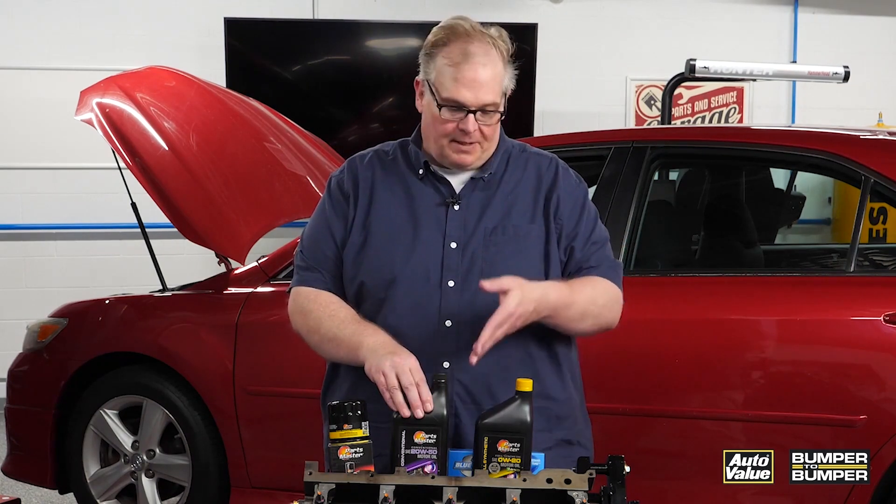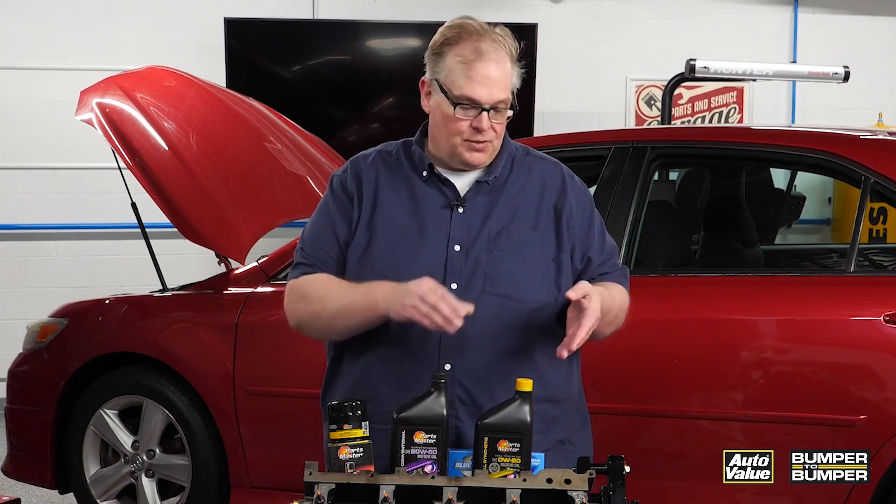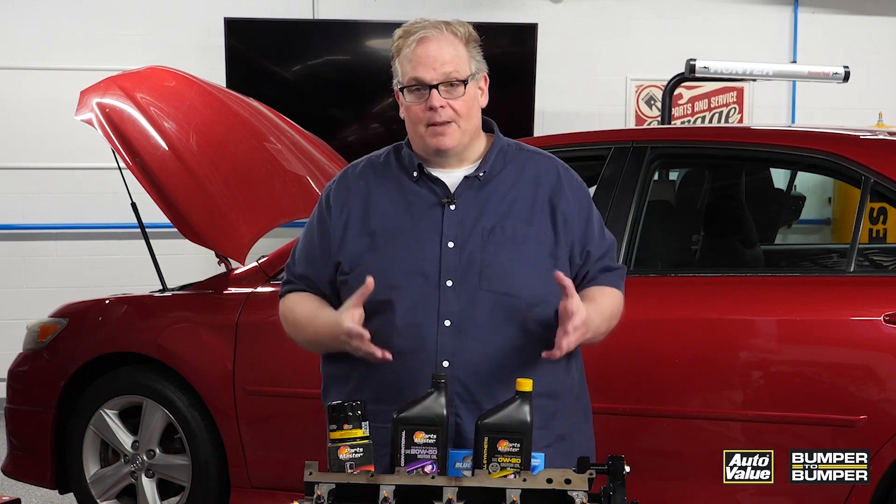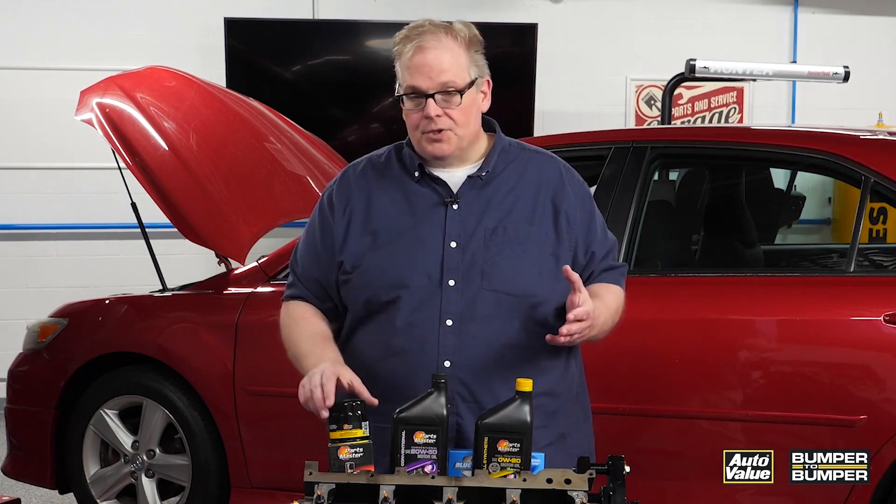So with this, if you decide you need more PSI and you decide to go to a heavier weight oil — like this 20W50 — from a 0W20 or 0W30, it's not going to work. Because the oil pressure is being regulated on the engine with the pump and also other controls. So stick with the oil recommended by the manufacturer.